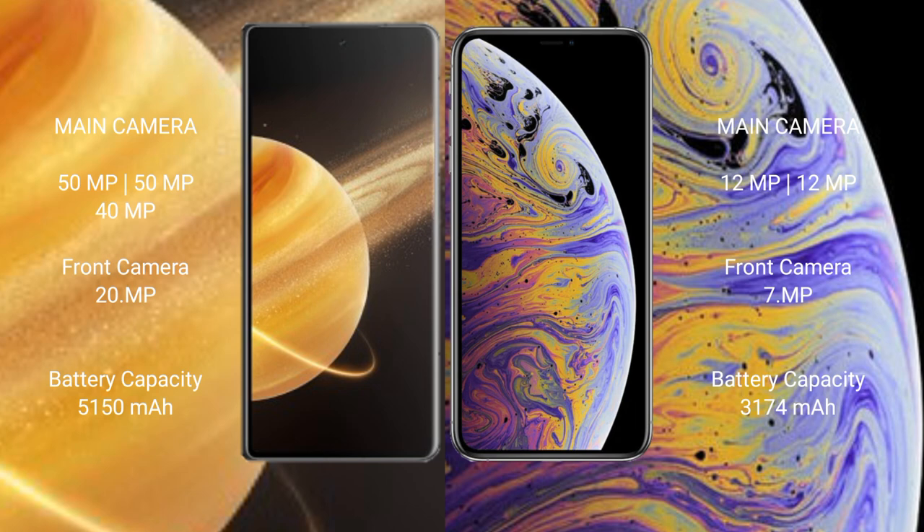Honor Magic V3 has a 5150mAh battery with 66W fast charging support. iPhone XS Max has a 3174mAh battery with 15W fast charging support.